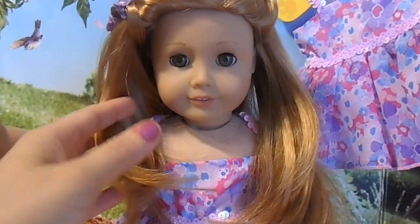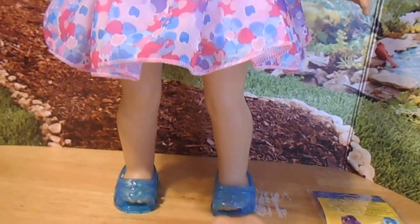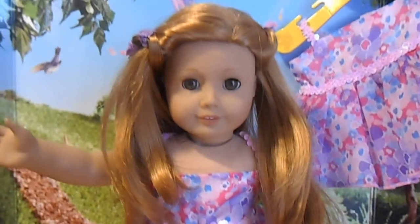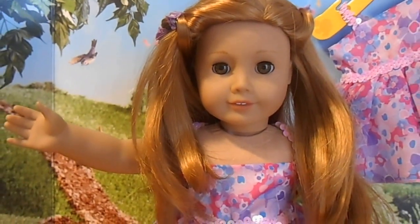There's gonna be just one winner picked at random, and you're gonna get the Build-A-Bear dress, the hair extensions, and possibly, if I find some cute jellies, I'll throw those in as well. I'm going to put all the rules in the description. Thank you so much for watching. Bye!